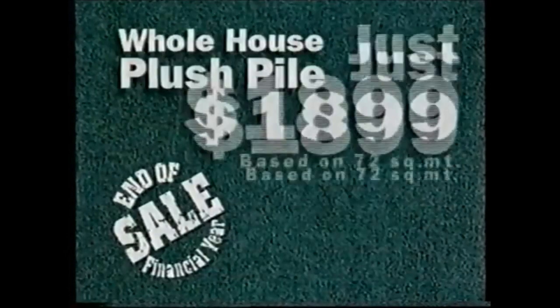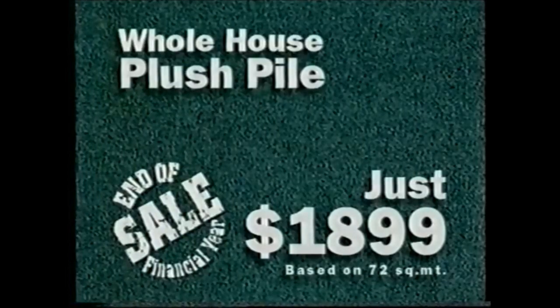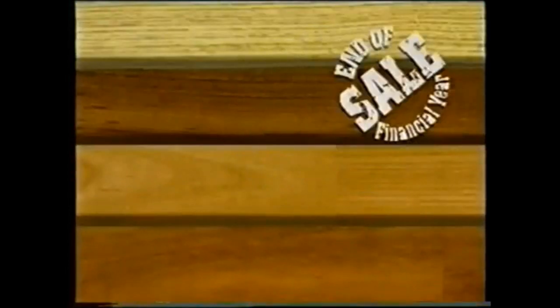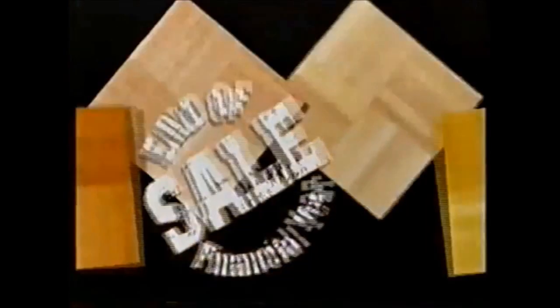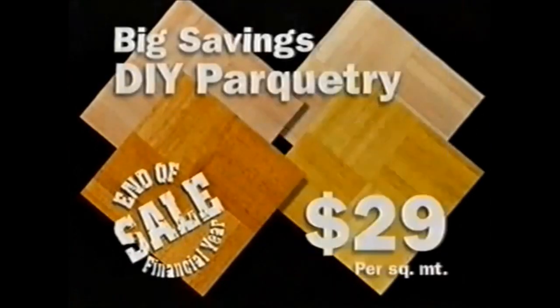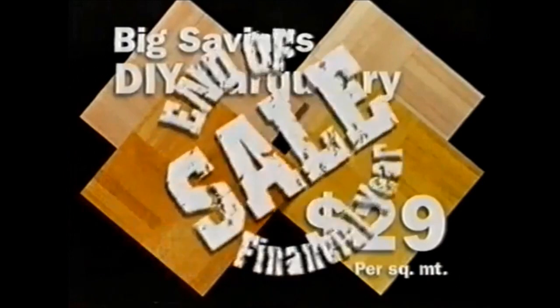At the Carpet Call end of financial year sale we're clearing out plush pile carpet — enough for a whole house for just $1,899. And this Parador European wood flooring in three qualities from only $29 per square meter. Plus big savings on parquetry and a range of timbers from $29 per square meter.